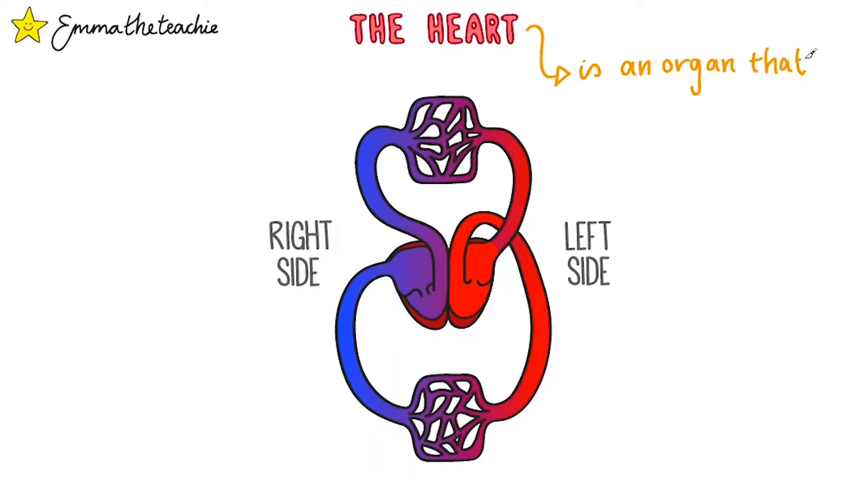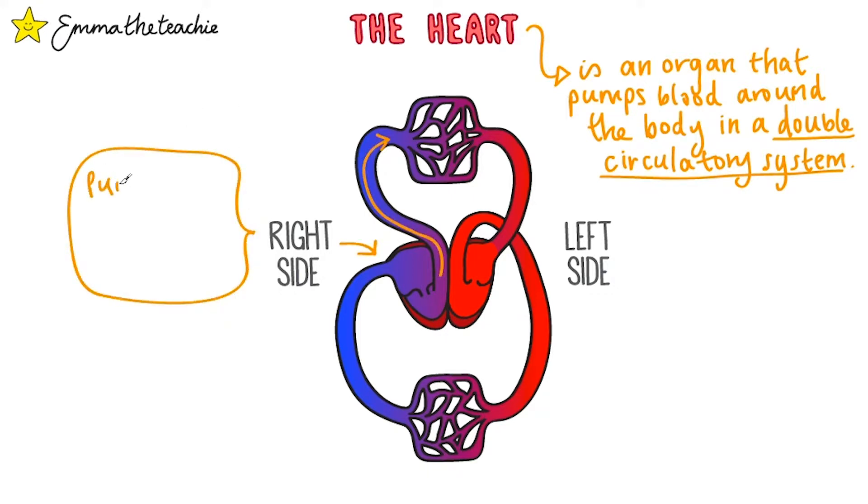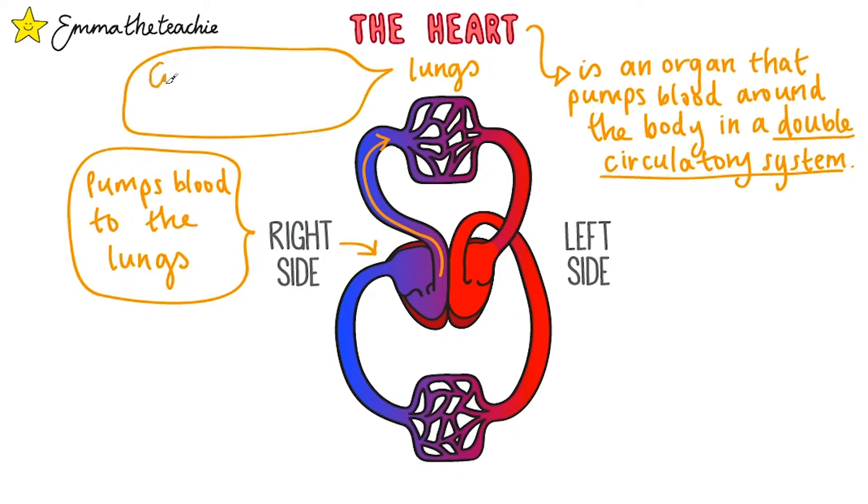The heart is an organ that pumps blood around the body in a double circulatory system. This means that each side of the heart pumps the blood to a different place. The right side of the heart has deoxygenated blood, so it needs to pump the blood to the lungs. Up here you can see the capillary network of the lungs, where gas exchange takes place, providing the blood with oxygen.